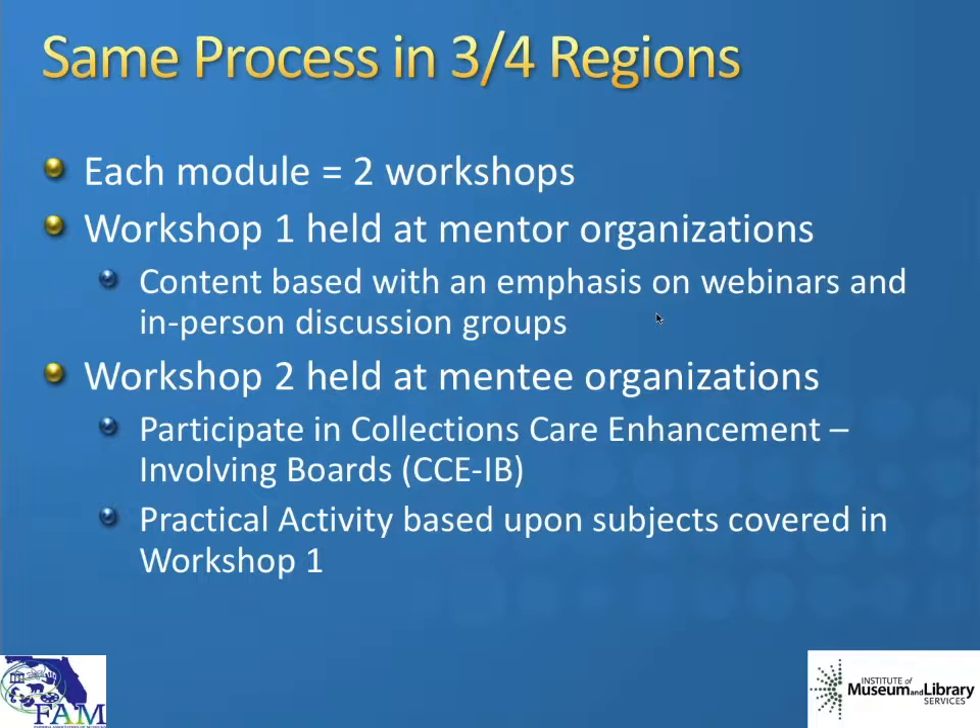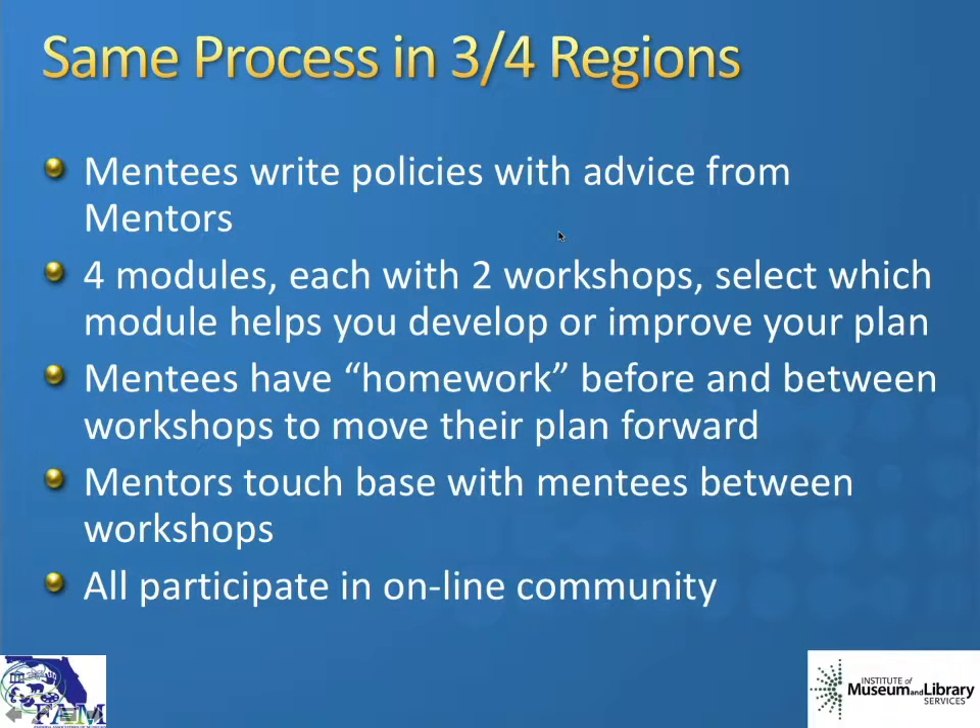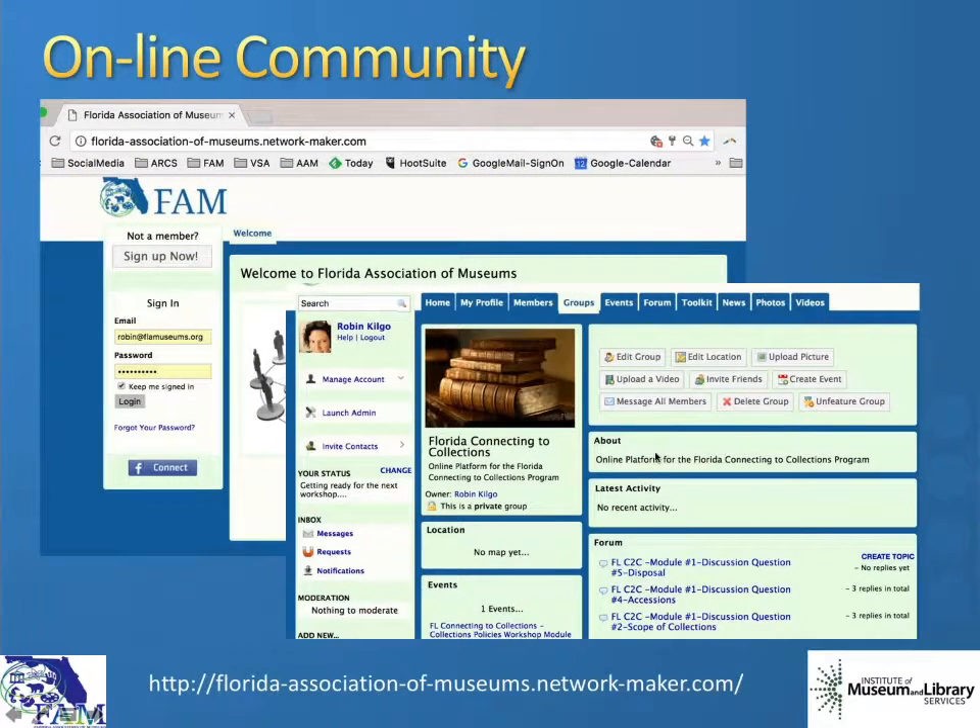That program had 77 participants across the state with mentors and mentees, and we were able to help quite a few institutions actually develop their emergency plans. Our program structure uses multiple modules. We have two workshops: one workshop held at a mentor organization that is content-based, and a second workshop which is a site visit and practical activity. We also use the mentor-mentee model where mentees throughout the state are assigned a mentor to help them. There's homework, we touch base with mentees between workshops, and everyone participates in our online community — a password-protected space where people can ask questions.